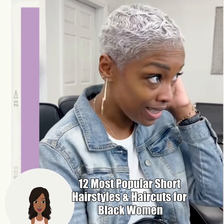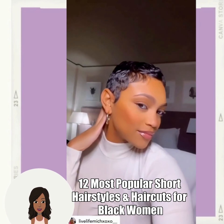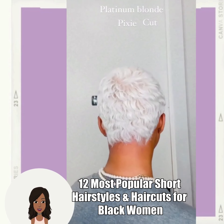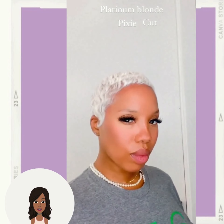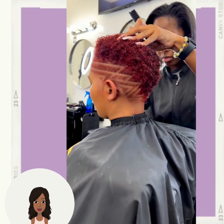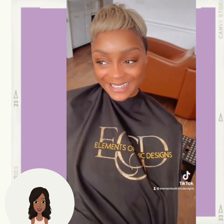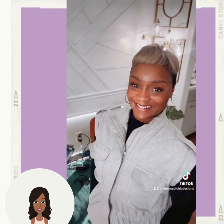Hello everyone, welcome back to the Style News Network. Today we're going to check out 12 of the most popular short hairstyles and haircut ideas for Black women. Here we see this beautiful platinum blonde pixie — absolutely stunning haircut — followed by this tapered haircut featuring a dark reddish hair color with a beautiful zigzag pattern on the side. Then we have the ash blonde pixie cut, another very popular hair trend that is really starting to take off.